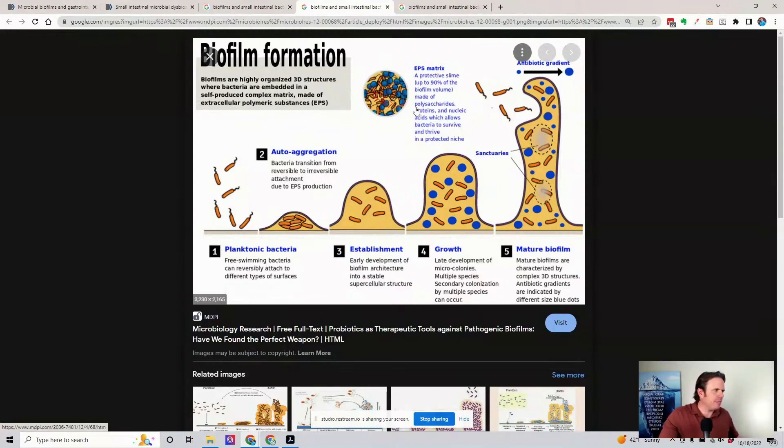So what this is: 90% of it is essentially polysaccharides — that just means sugar — proteins, nucleic acids, and some even say there's bacteria, there's yeast, there's other types of microbes that are part of this EPS matrix.